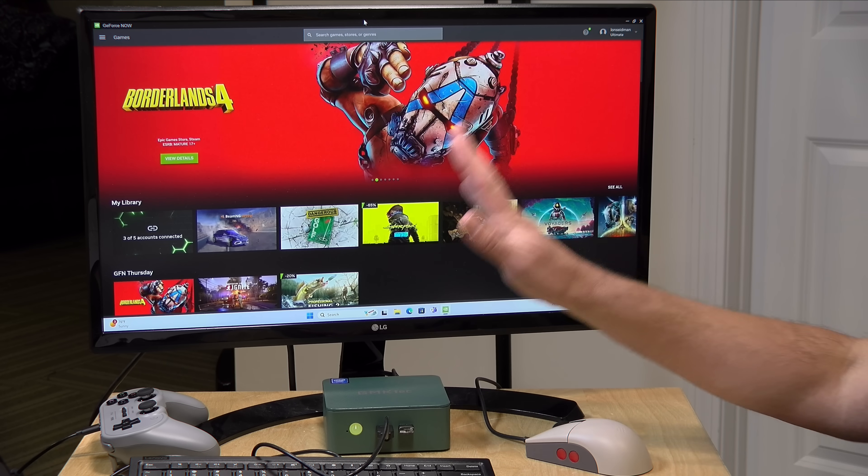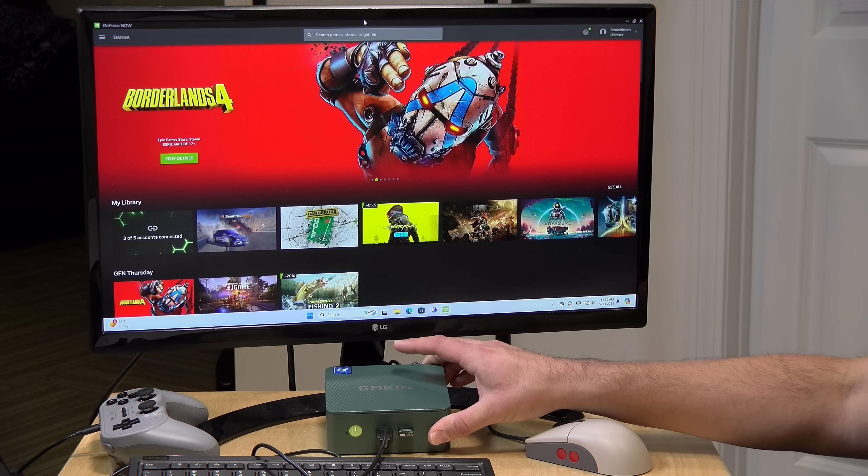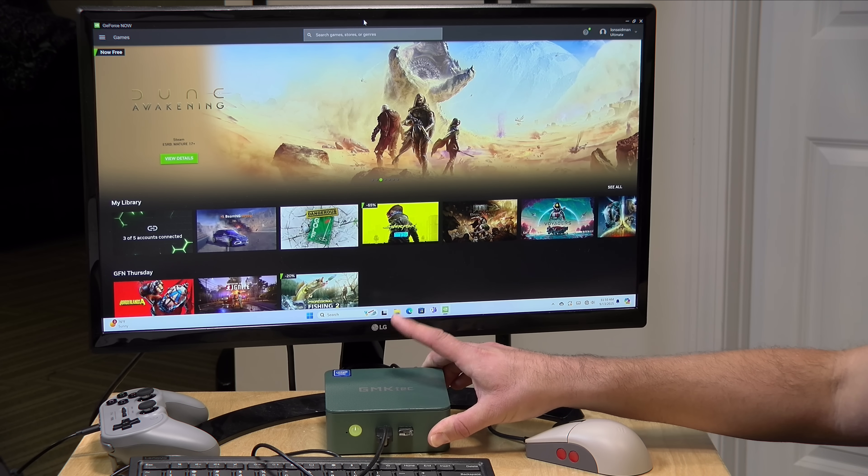They've done a lot to cut down on the lag over the years and it's feeling pretty good now. We'll take a look at how it runs on some higher-end hardware I have here, but we'll also spend some time running games on very low-end hardware with my favorite little GMK Tech mini PC that you can get for around 160 bucks or so.